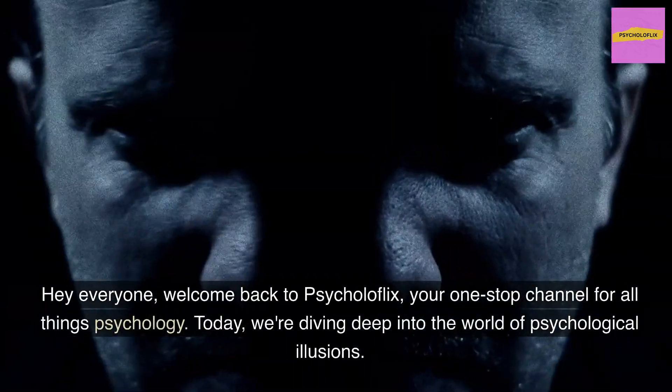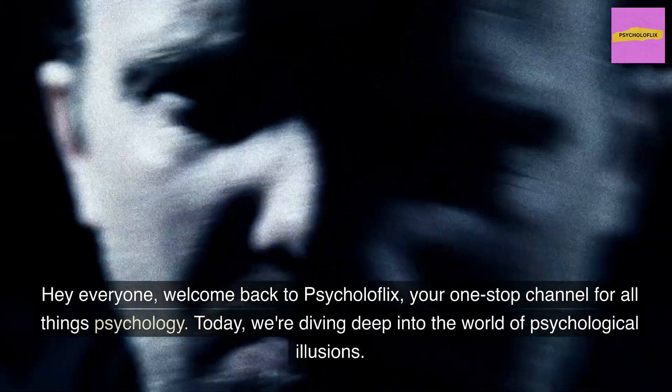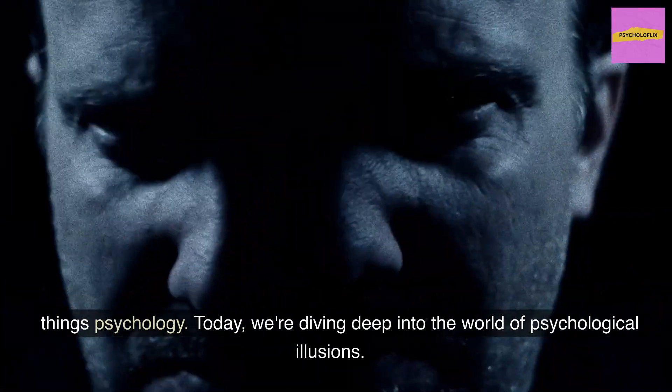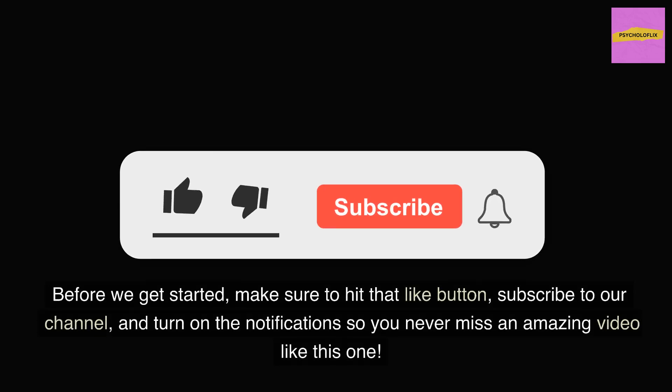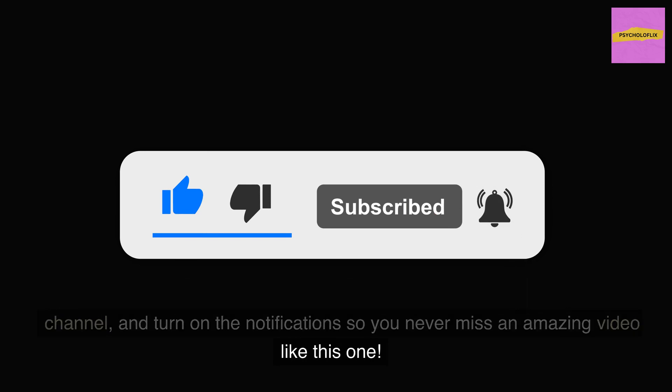Hey everyone, welcome back to Psycholaflix, your one-stop channel for all things psychology. Before we get started, make sure to hit that like button, subscribe to our channel, and turn on the notifications so you never miss an amazing video like this one.